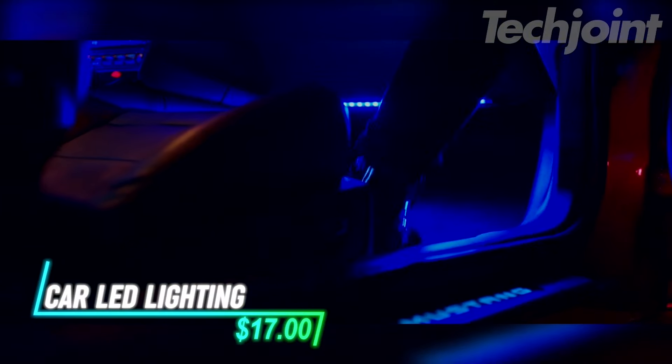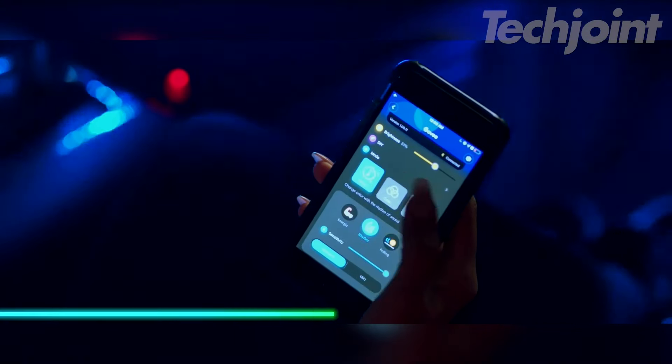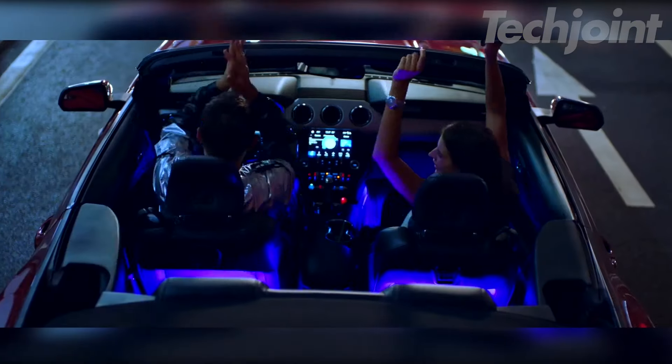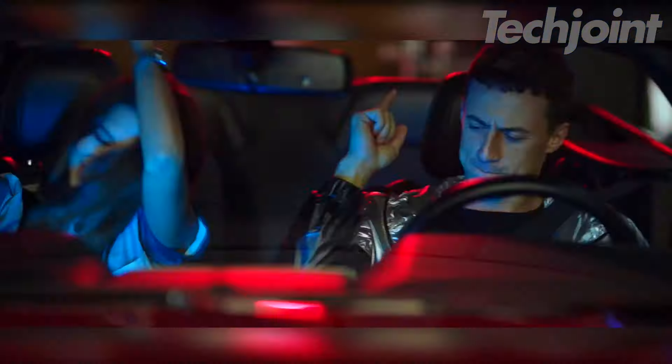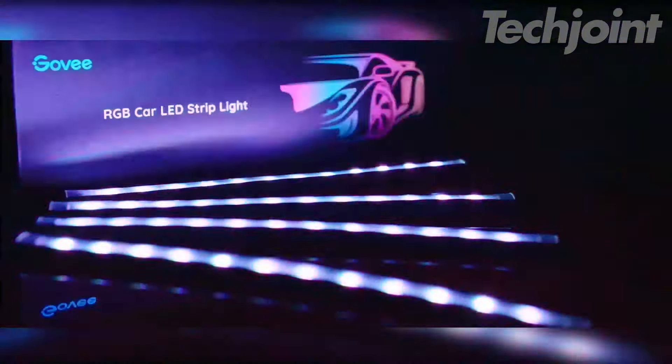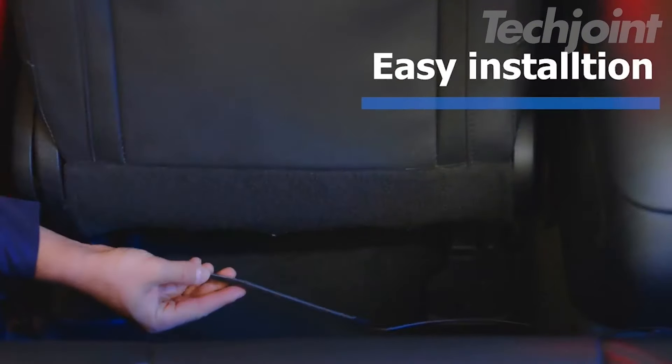These car LED lights add vibrant colors and fun to your vehicle's interior. You can choose from 16 million colors and customize the effects using its app. The built-in mic syncs the lights with your music, making road trips more lively. The two-line design connects the four LED strips neatly, preventing exposed wires. Installation is straightforward — just clean the surface, stick on the lights, and secure with clips.